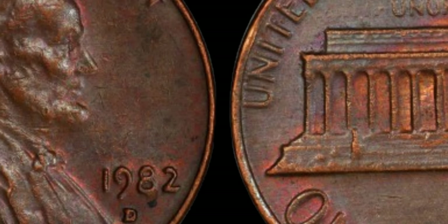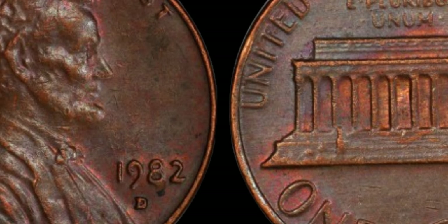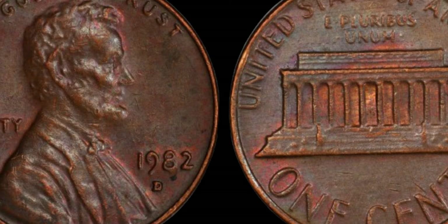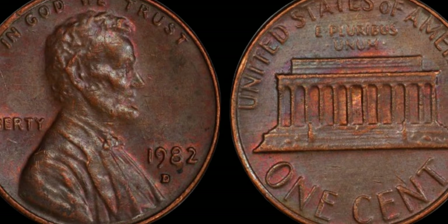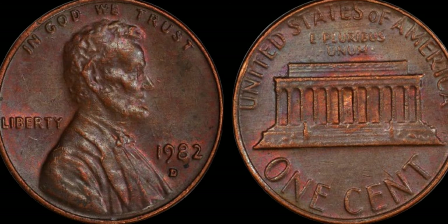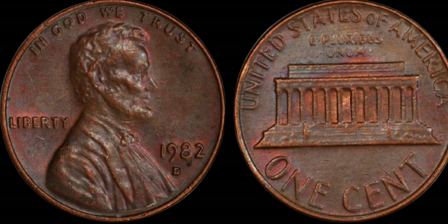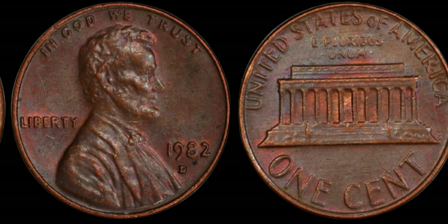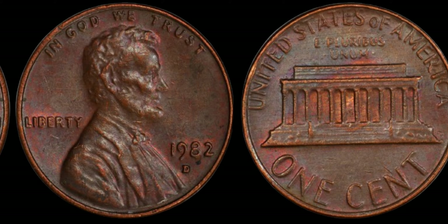Welcome back, coin enthusiasts. Today, we're delving into the captivating world of numismatics, where ordinary coins can sometimes yield extraordinary treasures. Have you heard about the 1982 D Lincoln penny that's worth a staggering million dollars? Buckle up, because we're about to uncover the fascinating story behind this elusive coin.